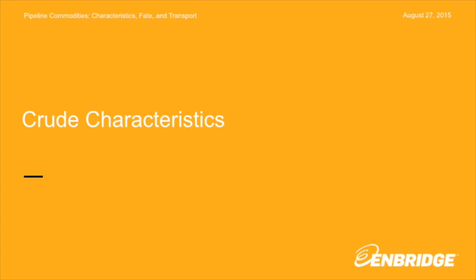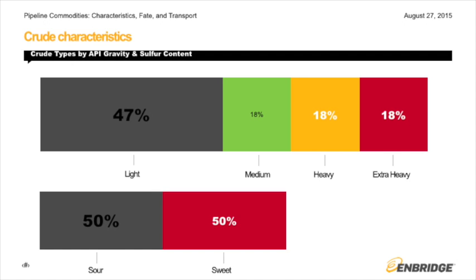I'll get into the characteristics of crude, starting with a higher-level overview. Crude is defined by its gravity and its sulfur content. This top figure defines crude by its API gravity — those greater than 31.1 being light, and so on down the line. API gravity is a relative, unitless measure relative to the density of water. Those greater than 10 are lighter than water, and those less than 10 — extra-heavy crude — are more dense than water. Crude is also defined by its sulfur content: greater than 0.5% by weight is classified as sour, and less than 0.5% by weight is classified as sweet.